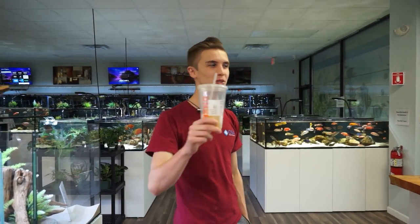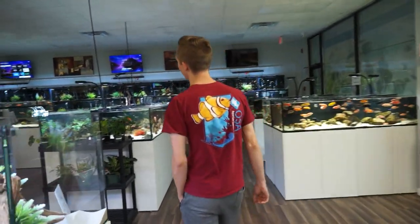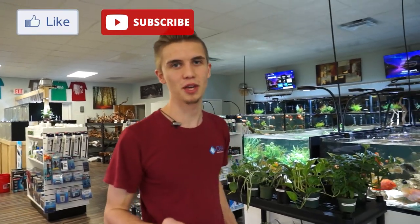Good morning folks. Welcome back to another episode. It's early on Monday afternoon. We're running on some wee hours of sleep because last night Ali and I unboxed a really, really, really cool new freshwater shipment of extremely rare fish. If you guys tuned in on Facebook Live...